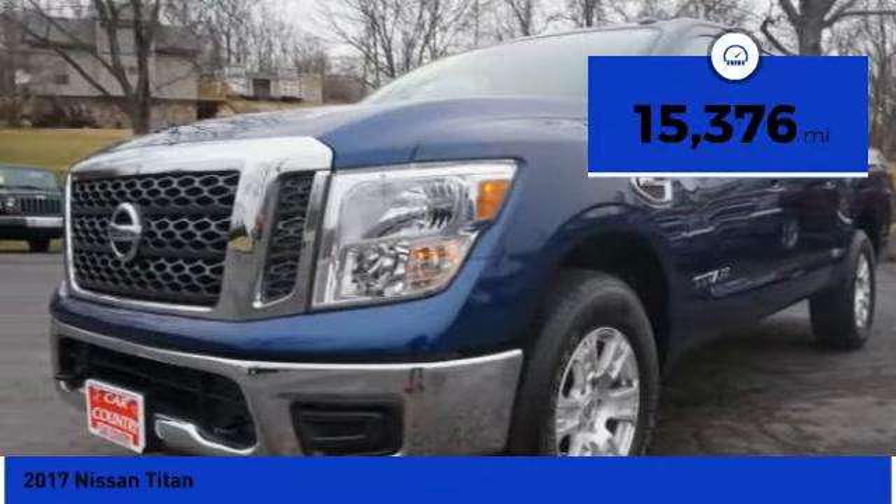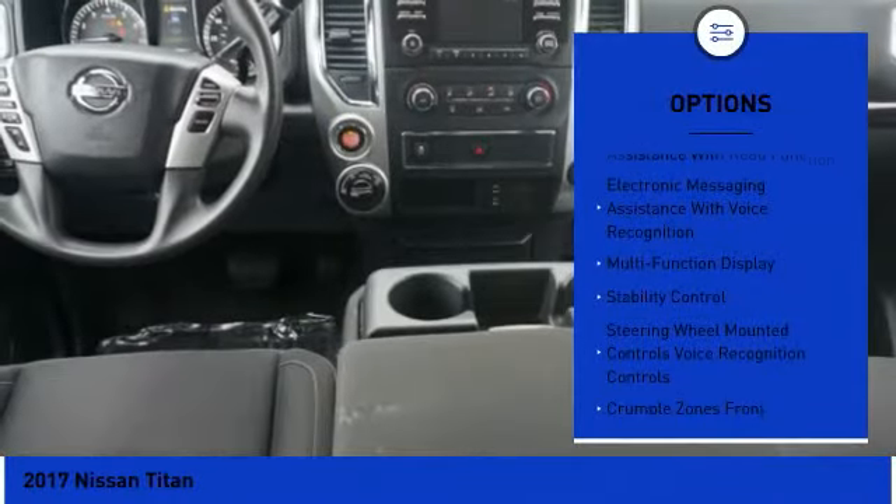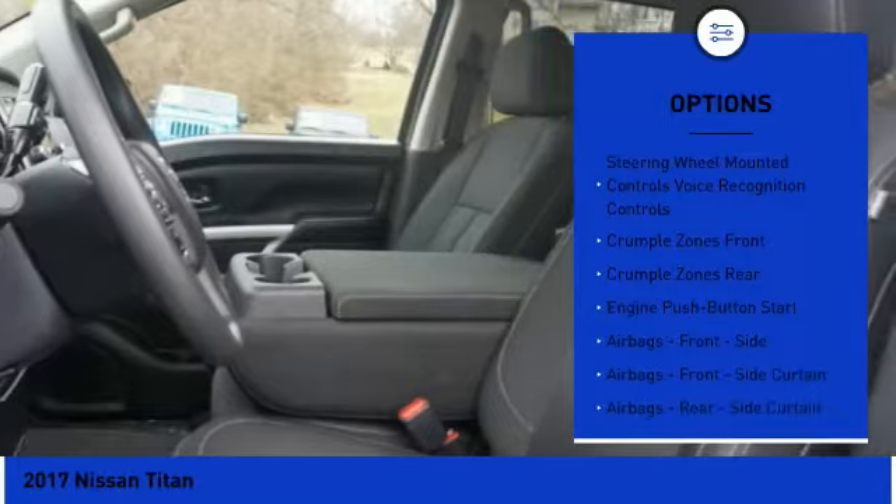This vehicle has less than 20,000 miles. Here are some of this vehicle's great options: traction control, stability control, cruise control, clock, trip computer, power brakes.